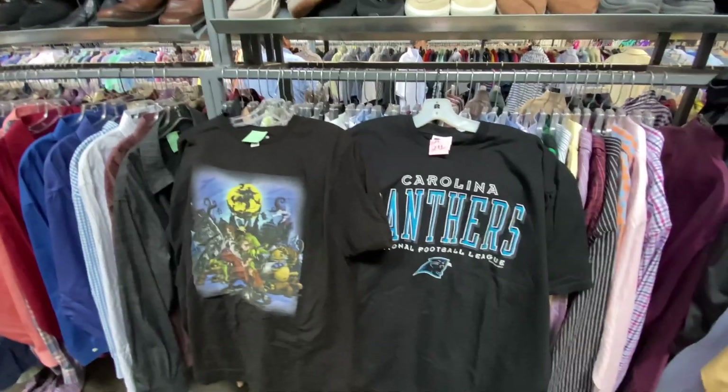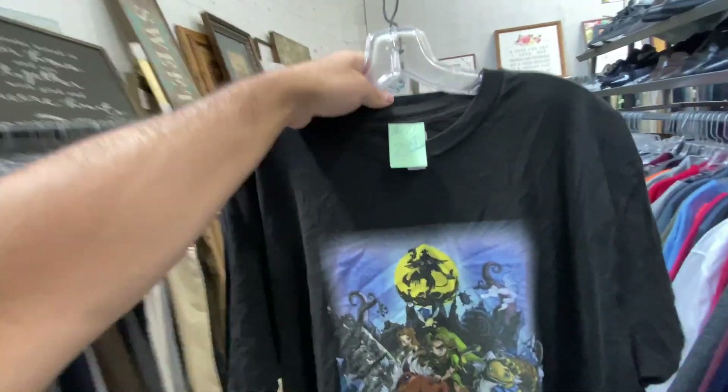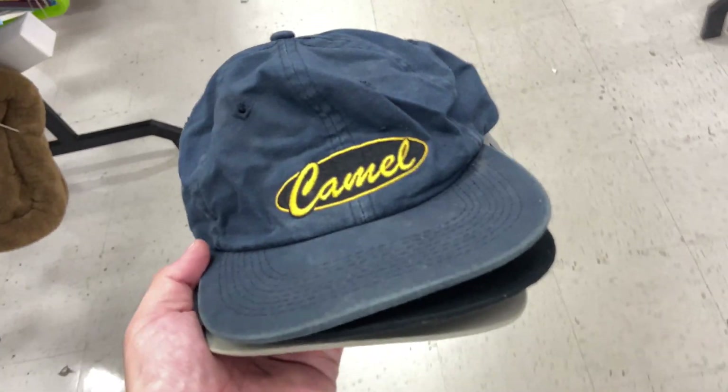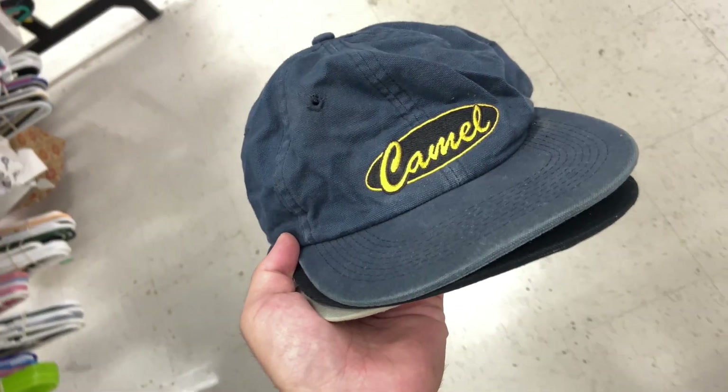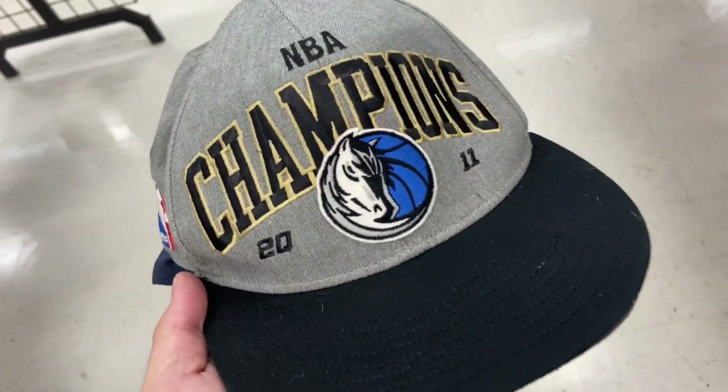Found two tees — the Pro Player Carolina Panthers 1997 and this Majora's Mask tee for $2.99. Kind of gives off a bootleg vibe but it's official Nintendo. We got a couple hats — the Camel snapback for $1.99 and the Adidas NBA Champion 2011 Mavs hat. These used to be good money, not really so much anymore.